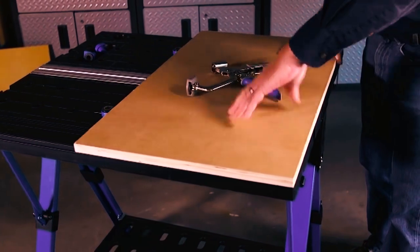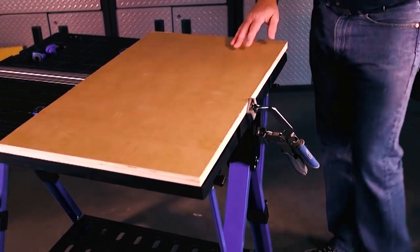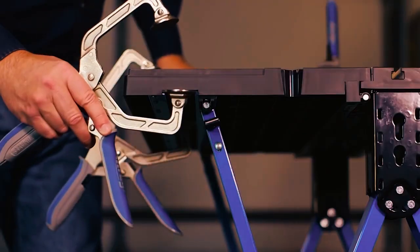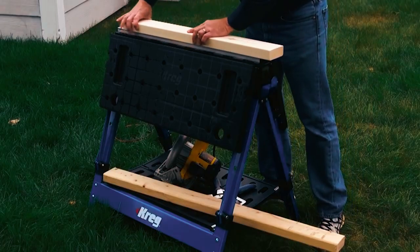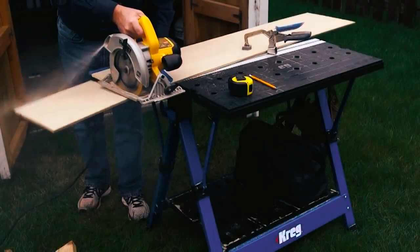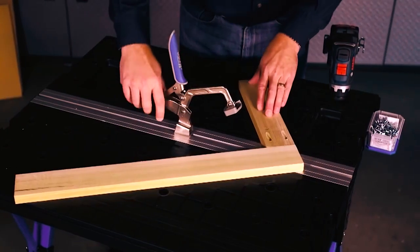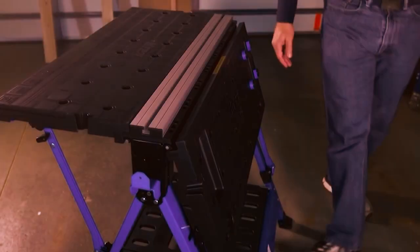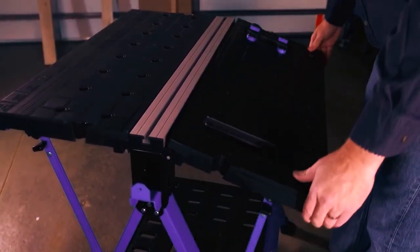The bench track holds clamps, and the table offers the clamping capabilities of a bench vise, providing a secure workspace for your projects. Additionally, the workbench includes bench dogs, drill holsters, and storage holes to help secure your supplies and accessories. Whether you're a professional woodworker or a DIY enthusiast, this workbench is sure to be a valuable addition to your workshop.